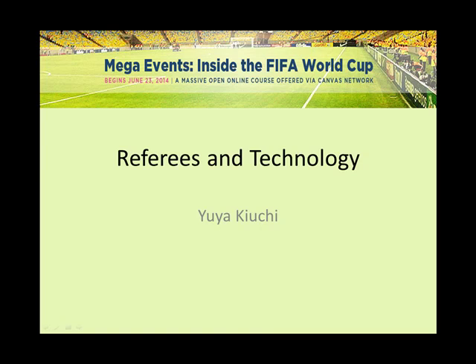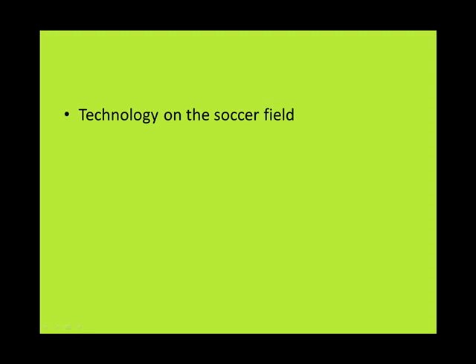In this mini-lecture, we will focus on referees and technology. When players are on the field, what kind of technology do you think they are using? Their equipment, and even the ball, reflect technological innovations. Major sporting companies spend a lot of time, human resources, and money developing the most comfortable cleats and jerseys. Jerseys today dry quicker than ever before, even when it is so hot and humid, like it has been in Brazil.